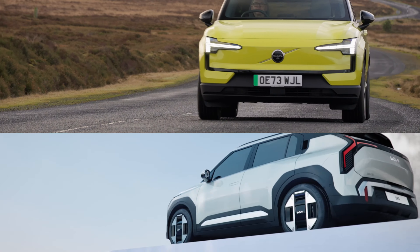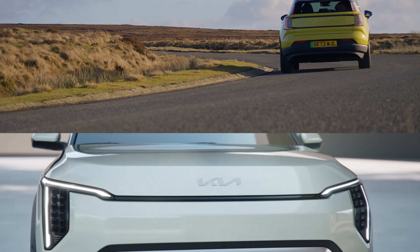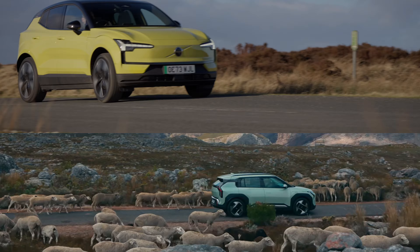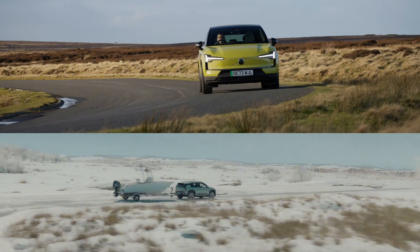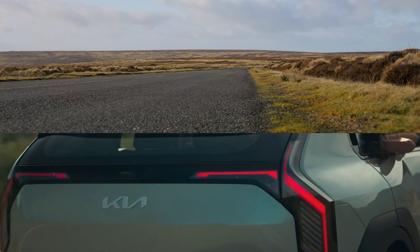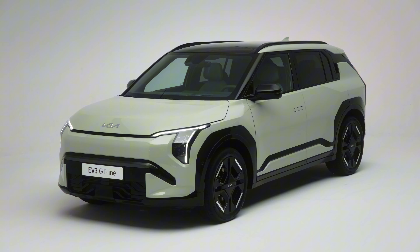Hello everyone and welcome to the Autopedia channel. In today's video we'll do an in-depth comparison of two exciting new electric SUVs, the 2024 Kia EV3 and the Volvo EX30. Both models are setting new standards in the compact electric SUV segment, so let's dive into their features, performance and what makes each of them unique.